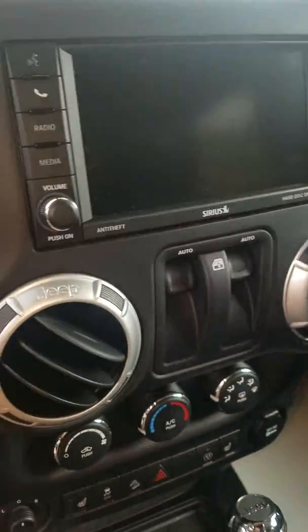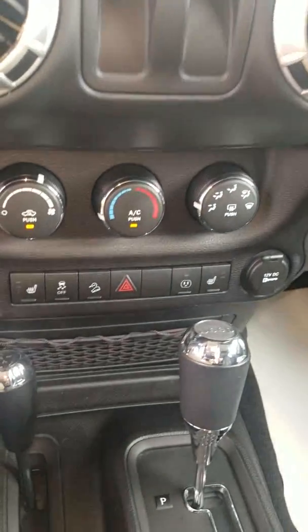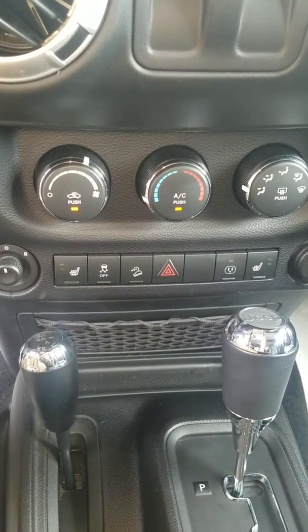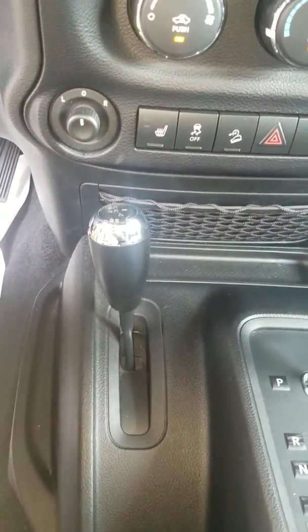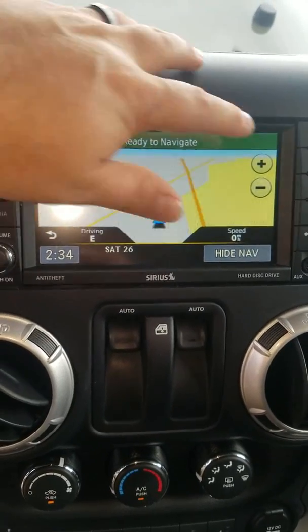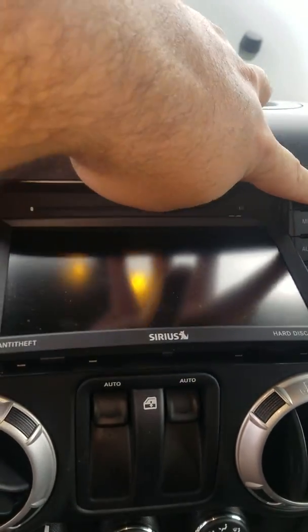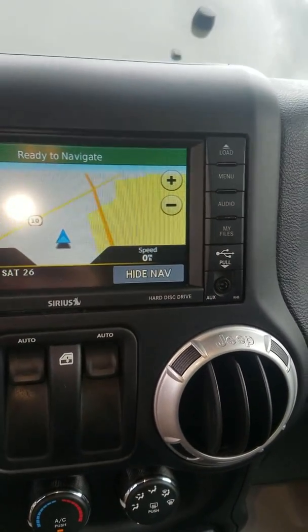This particular model also comes with the Uconnect 5.0. Of course four-wheel drive — there's your four-wheel drive system. It also has navigation — there's your navigation there. CD player and DVD, and also has your USB and auxiliary outlets here to play your music through.